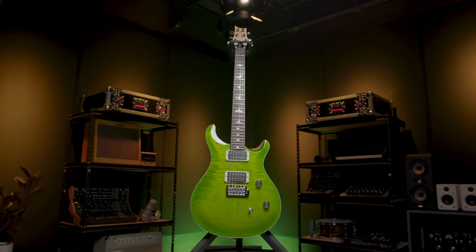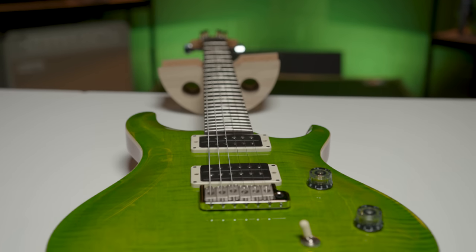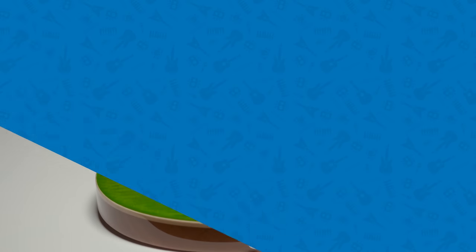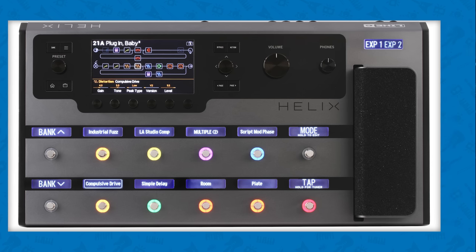It all begins with two key pieces of gear: a PRS CE24 in gorgeous Risa Verde, and a top of the line Helix floor in our Sweetwater exclusive Space Gray color scheme. With the CE24 and the Helix, an entire universe of tones are available, covering any genre of music or style of guitar.